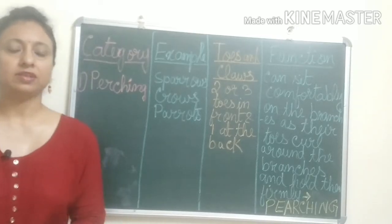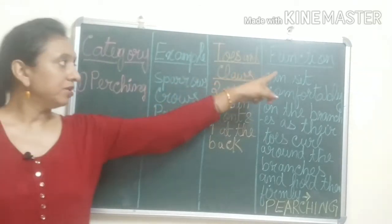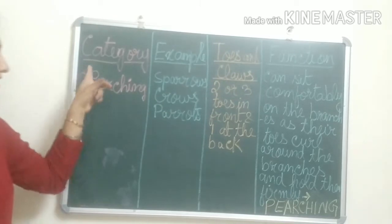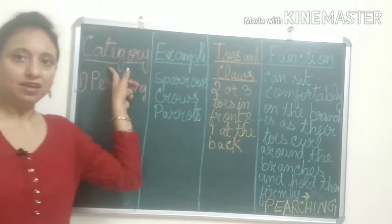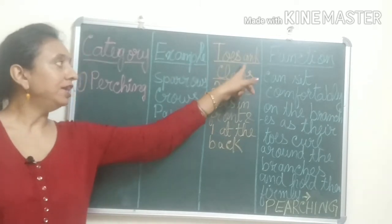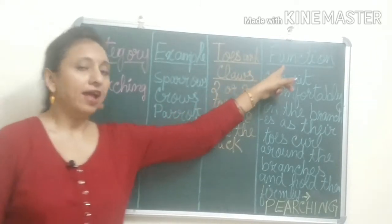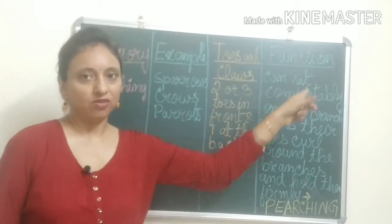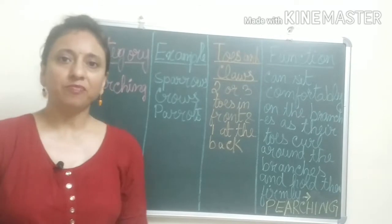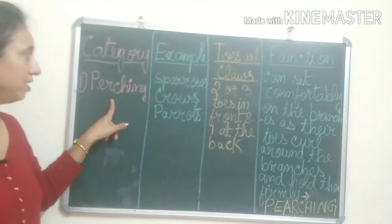First we will discuss about the perching birds. We have made a table here. The columns are: category of the bird, then example, then toes and claws — how their toes and claws are — and the function of the toes and claws. First we will read about the perching birds, so category is perching.